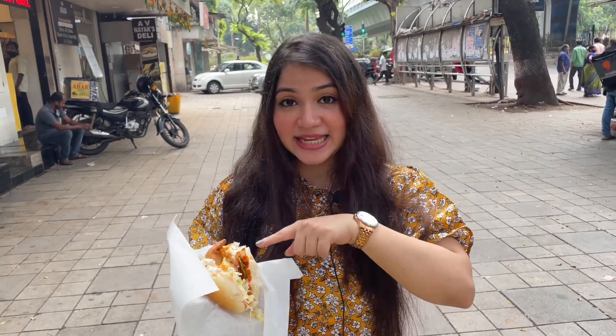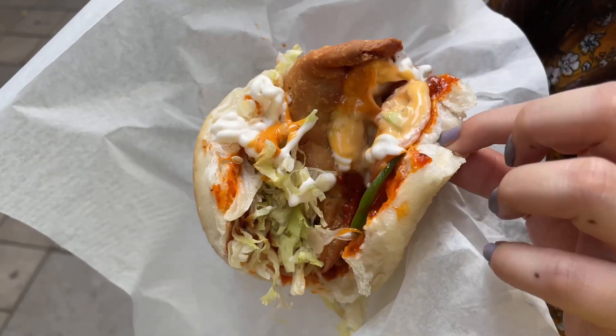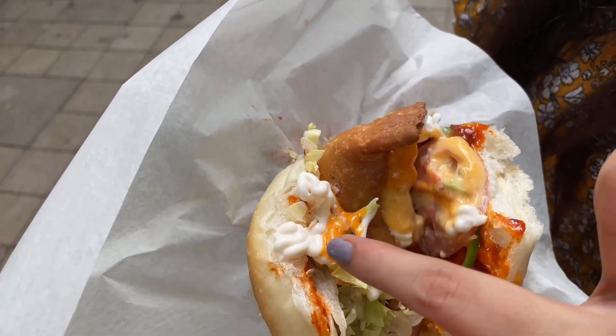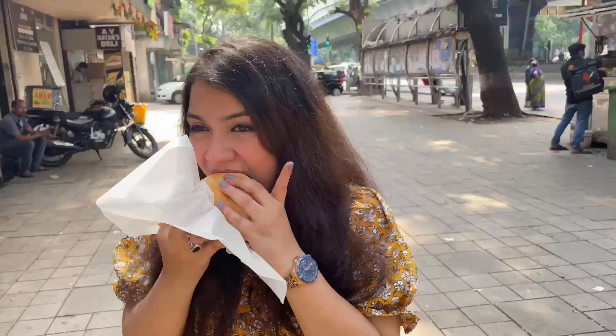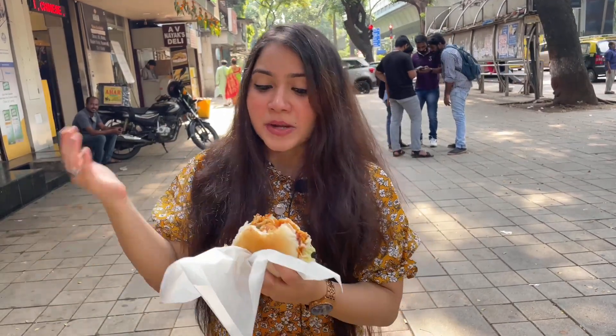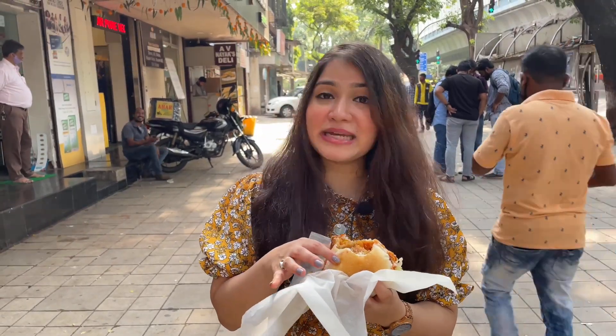After eating the delicious VIP vada pao, the next thing we are trying is the samosa pao called indie Italian samosa pao. Since the word Italian is used here, the sauces added are definitely the ones used for making Italian food. The samosa pao is quite filling — again there is some cabbage, white mayo sauce, some red sauce, orange color sauce, and our hot samosa. I think I would prefer samosas over vada pao. I really like their samosa; the sauces are sour and sweet in nature, and the potato filling is like mashed potato with a hint of jeera flavor.